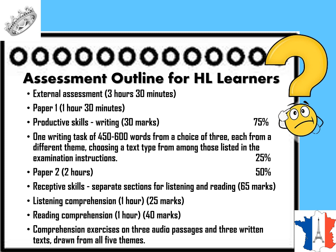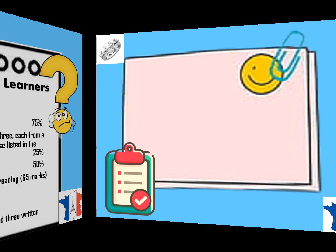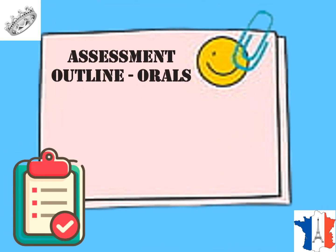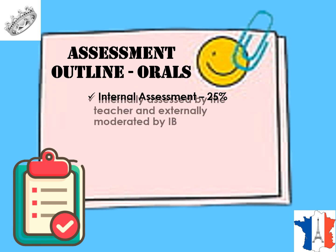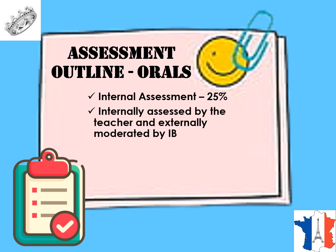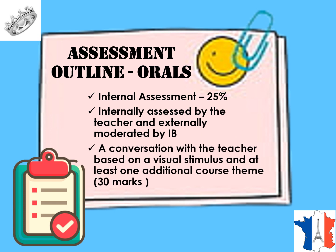The remaining 25% of the total marks for HL, SL, and Ab Initio learners covers the oral assessment. This is an internal assessment for 25 marks, internally assessed by the teacher, recorded and externally moderated by the IB. It involves a conversation with the teacher based on a visual stimulus and at least one additional course theme. The total marks for this component is 30.